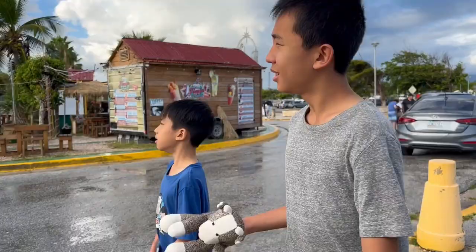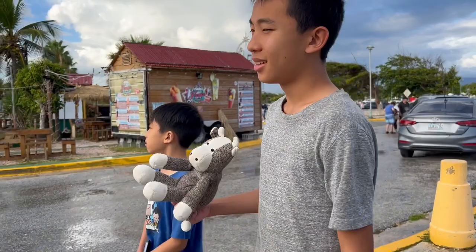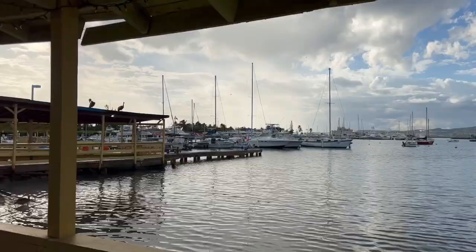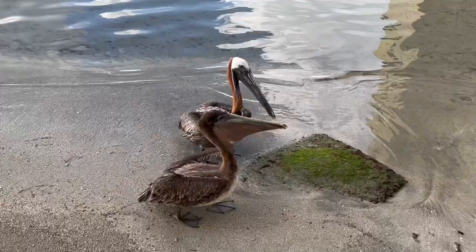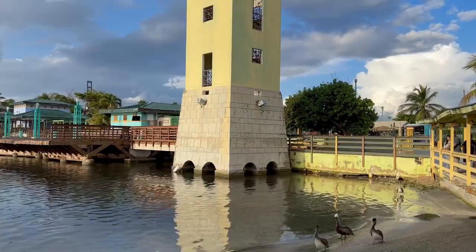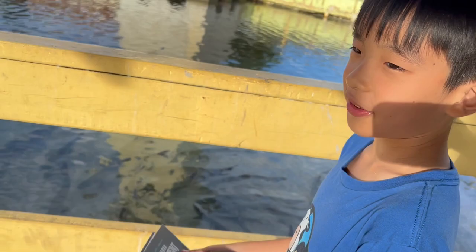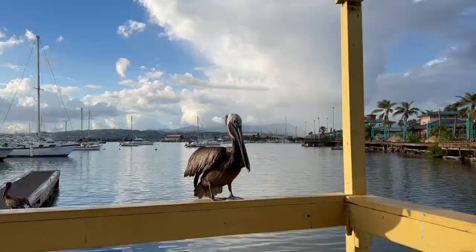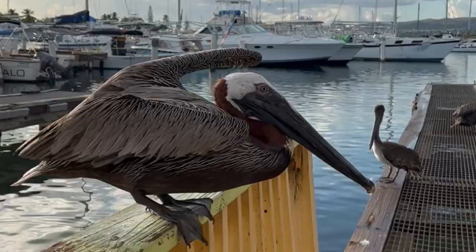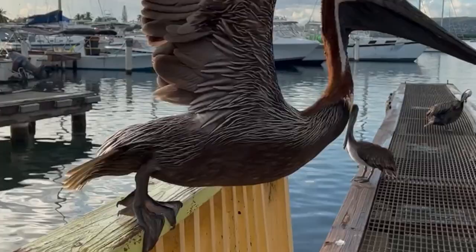We're now at La Guancha, and we're going to walk around the boardwalk. These are pelicans — back in the US I think they fly away when you come by, but here they come up to you because people feed them. There's a lot of fish here but they're too big for the pelicans. It looks like the boardwalk's closed, but we still had a great time here because of the pelicans.